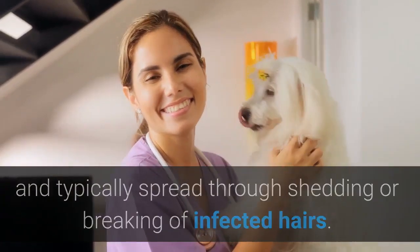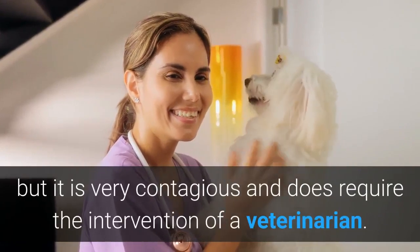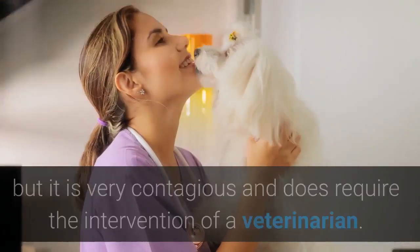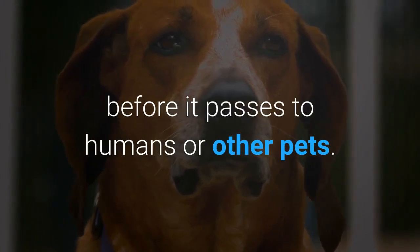Ringworm is not a life-threatening disease, but it is very contagious and does require the intervention of a veterinarian. Knowing the symptoms of ringworm in dogs can help you catch the disease before it passes to humans or other pets.